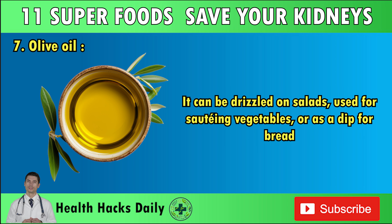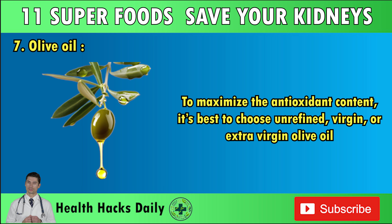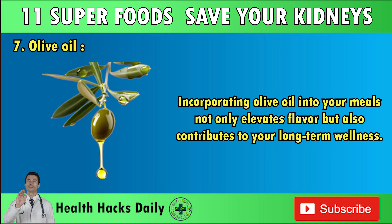Olive oil is a flavorful alternative to salt and butter, enhancing the taste of dishes while promoting a heart-healthy diet. It can be drizzled on salads, used for sautéing vegetables, or as a dip for bread. The Mediterranean diet, which emphasizes olive oil, has been linked to better kidney function and overall health. To maximize antioxidant content, choose unrefined, virgin, or extra virgin olive oil, as a report in the Journal of Nutritional Biochemistry suggests these retain more beneficial compounds.